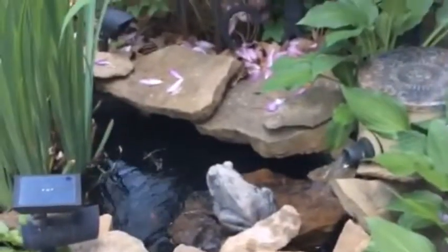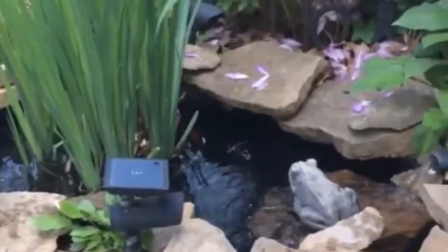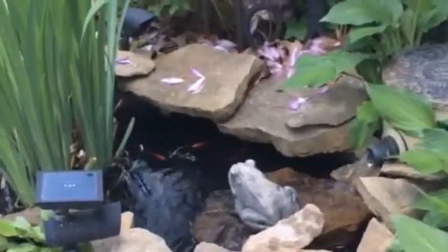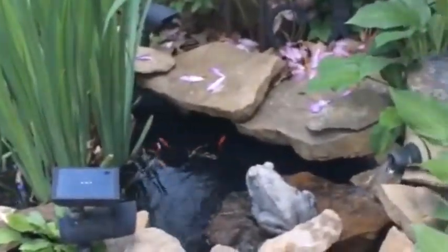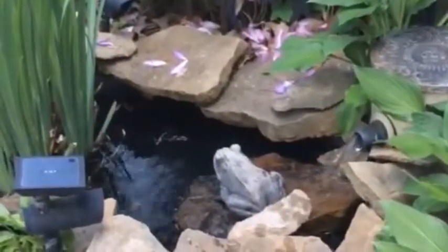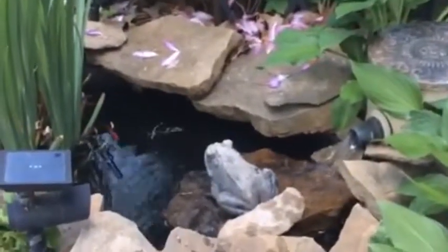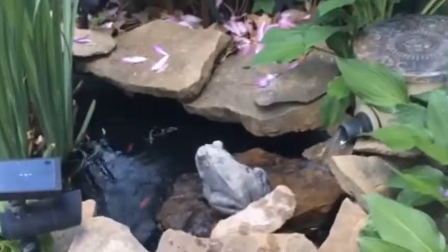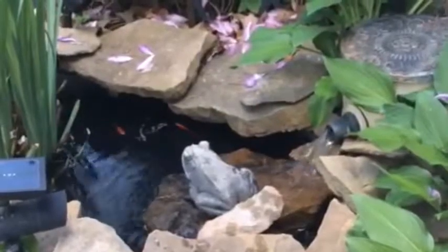Mainly I wanted to show you how I can filter this thing and run a pump off of it without it costing me anything. Between the solar panels, the charge controller, and the batteries, I can run it pretty much all day long. I generally come out and disconnect one of the leads once the sun goes down — I've got to figure out something else to do about that. But I just wanted to show you what you can do with free energy — solar, wind.